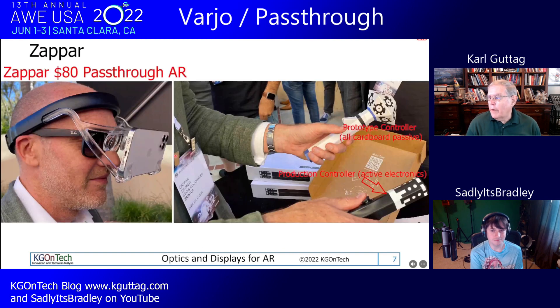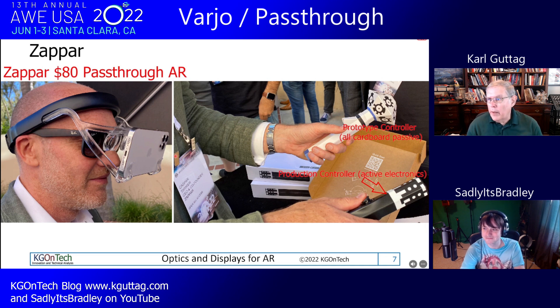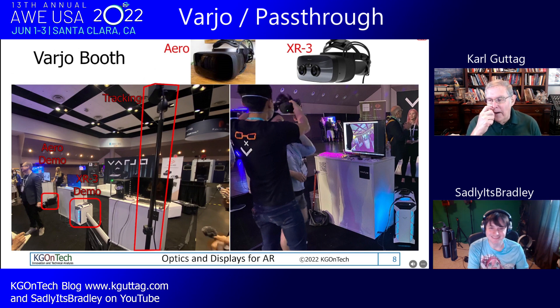Zappar — a UK-based company — does pass-through AR very cheaply, though there are concerns about their cameras not being centered. Also covered is Barrio (not 'Barjo' as it's sometimes mispronounced). They've gotten bigger and want people to know the correct pronunciation despite the spelling.